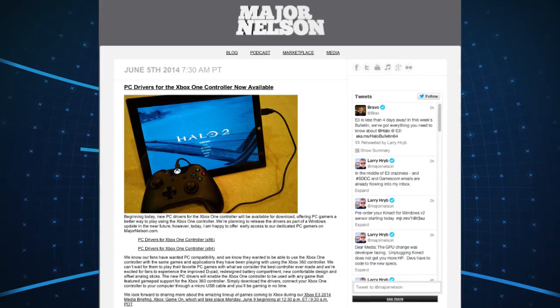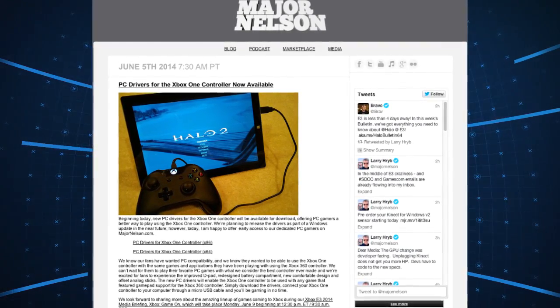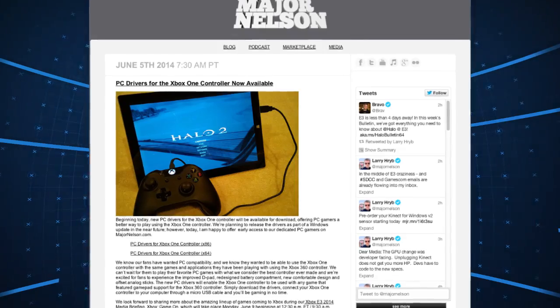Microsoft has revealed that PC drivers are now available for the Xbox One controller. Major Nelson himself made the announcement, linking to the driver downloads that enable controller support for any game that supported the Xbox 360 controller. It's been a long time coming, but we're finally here.